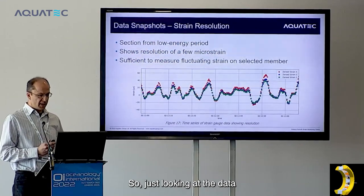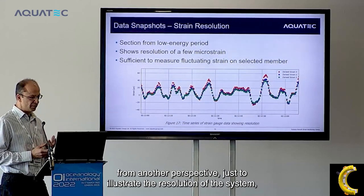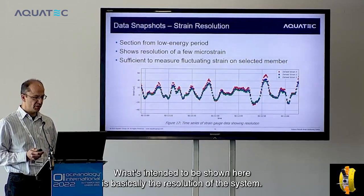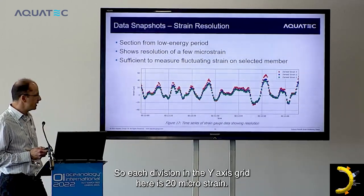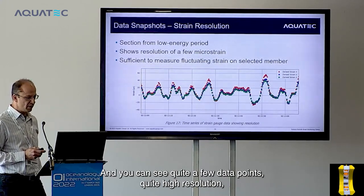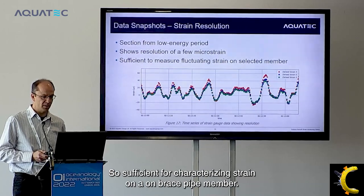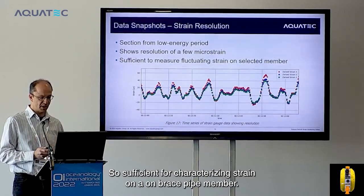Looking at the data from another perspective to illustrate system resolution: a one-minute capture from a relatively low-energy time period shows each y-axis grid division representing 20 microstrain. The data points are quite numerous and high resolution — certainly better than the 10 microstrain required — demonstrating it is sufficient for characterizing strain on a brace pipe member.